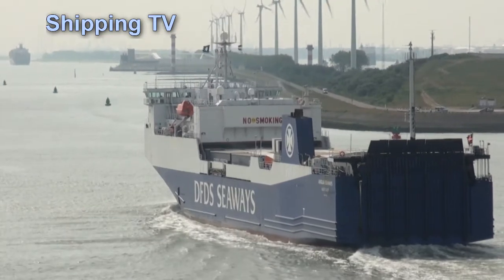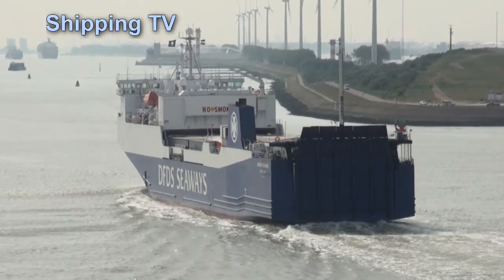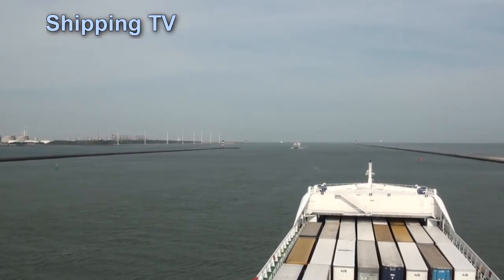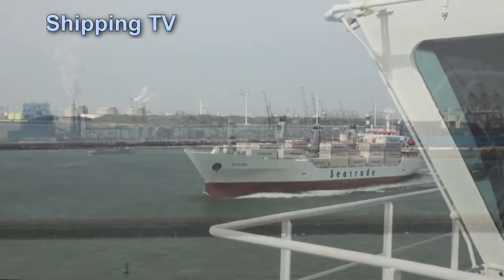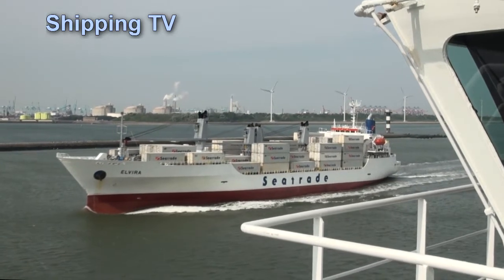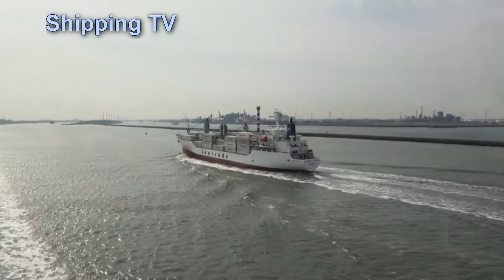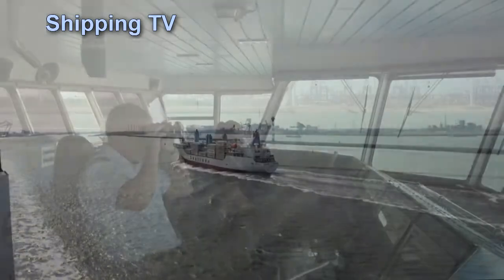Over to port we can see the expanses of Europort and Rotterdam's major container and big ship terminals, where the world's biggest ships come and go every day. One of the Maersk Triple-E class is just heading out. But although the big ships get all the publicity, dozens of smaller vessels come and go every day. In 2014 there were 29,000 calls at the Port of Rotterdam by seagoing vessels.